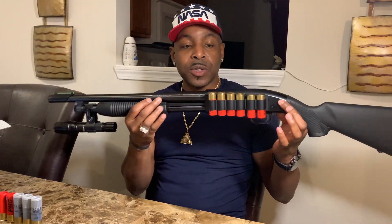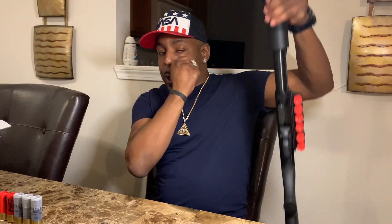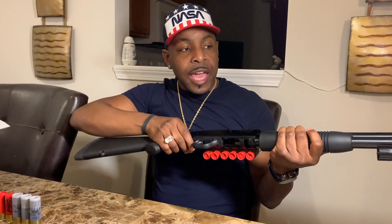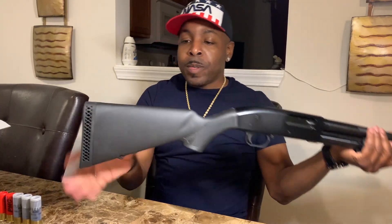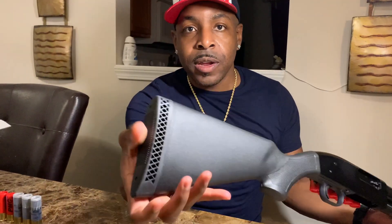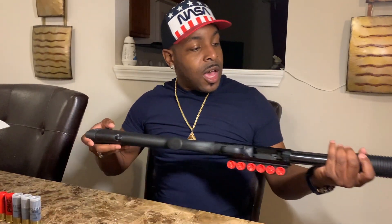Outstanding weapon. I'll go ahead and show you guys that it's not loaded — nothing in the chamber, nothing in the barrel. This is the 18.5-inch barrel. The stock is a little plastic, but it's hardcore plastic and it has a rubberized cushion for recoil, which does help because this thing has some kick on it. Amazing gun, that's all I got to say.